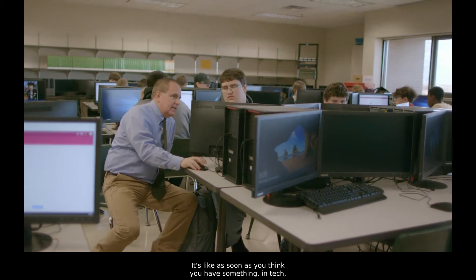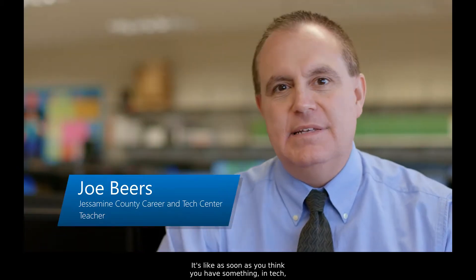Technology is like trying to hold water in your hands. It's like as soon as you think you have something, in tech it's already changed.